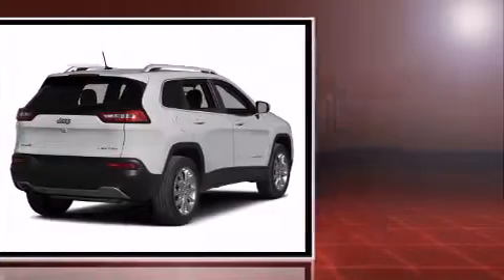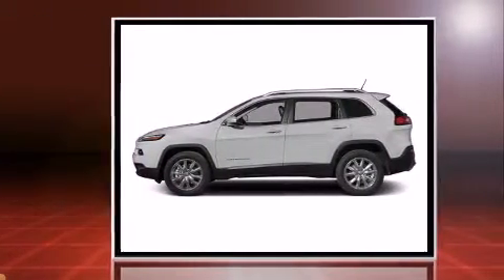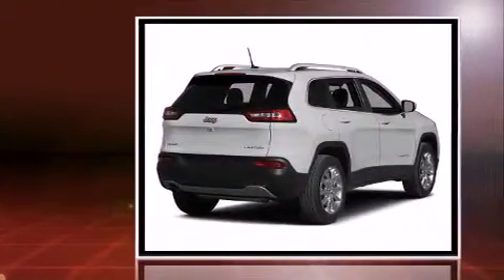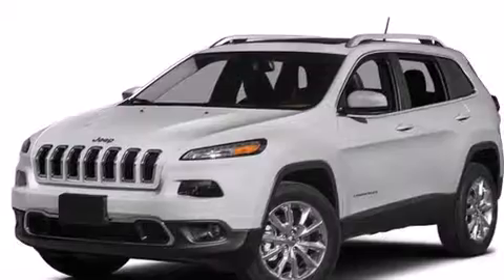Jeep prioritized comfort and style by including leather upholstery, a tachometer, an outside temperature display, fully automatic headlights, power moonroof, and much more.